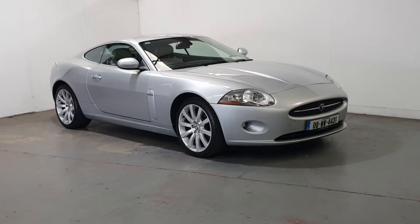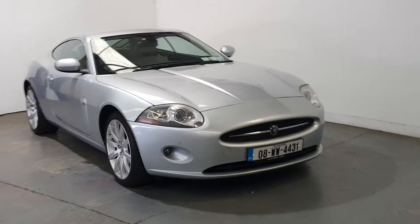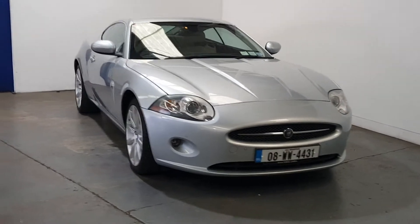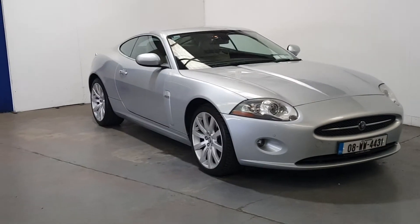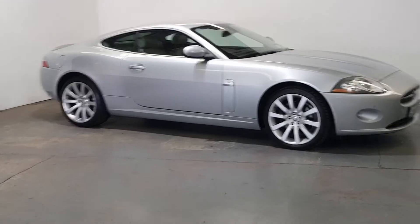This is our 2008 Jaguar XK 4.2 litre normally aspirated. Only 66,000 miles with a full service history. Immaculate condition throughout. Nice color combination of silver with the beige leather interior. Fantastic looking car. Very rare to get these, especially with this mileage.